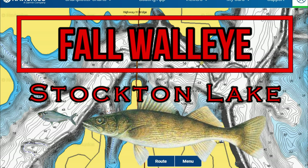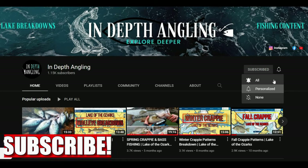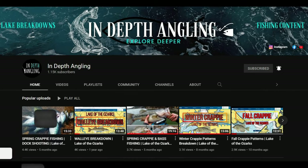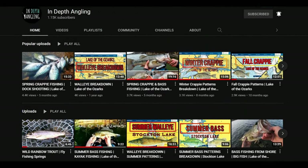Before we get into everything in this video, if you love walleye fishing, fish Stockton Lake, or just want to learn more about walleye in general, consider subscribing as it helps keep you updated with helpful videos like this one designed to help you catch more and bigger fish year round. Let's dive in and break this lake down.